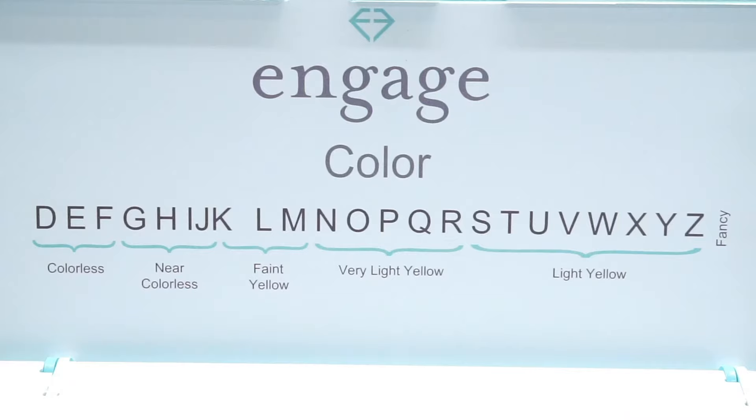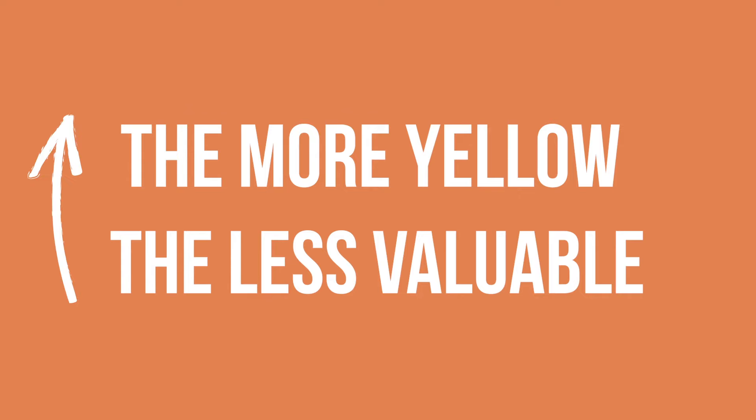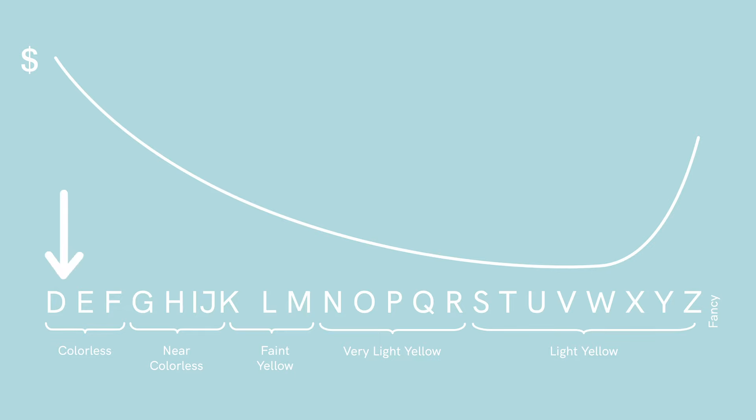Generally, what it's referring to is that most diamonds that come out of the ground usually have a bit of a yellowish tinge to them. The general rule of thumb is the more yellow there is in your diamond, the less valuable it's going to be.